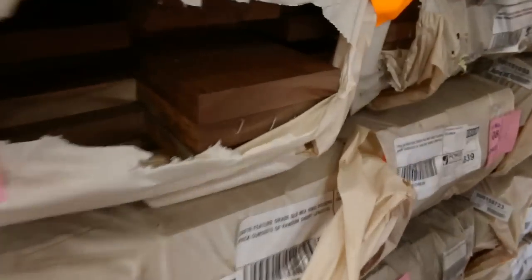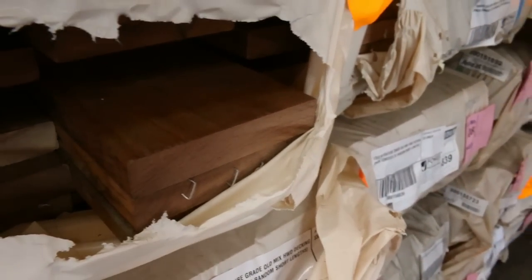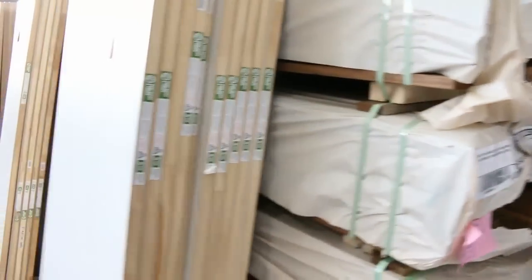Lots and lots of decking as usual. We've got spotted gum, Queensland mix, Harvard — in 86 by 19, 135 by 19, and also some 140 by 25. A good range of sizes, plus a few odd packs of F27 spotted gum in there as well.